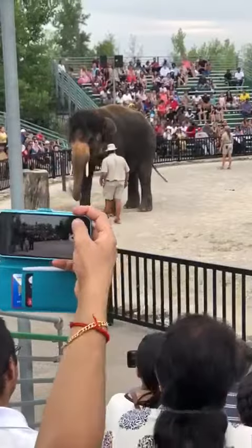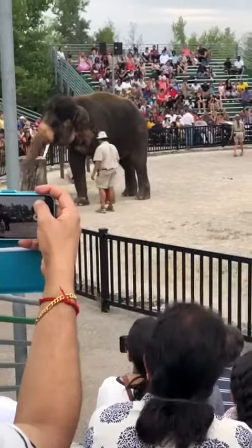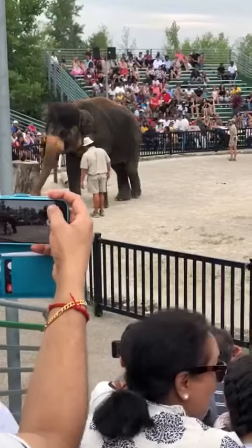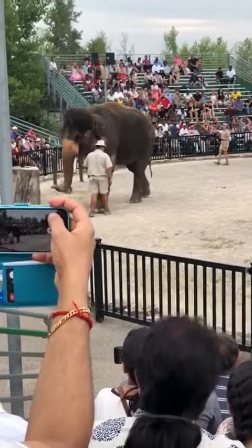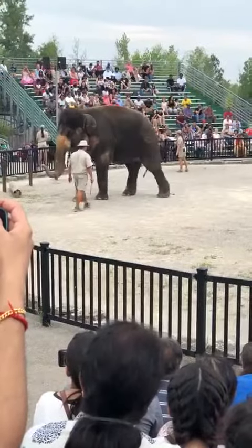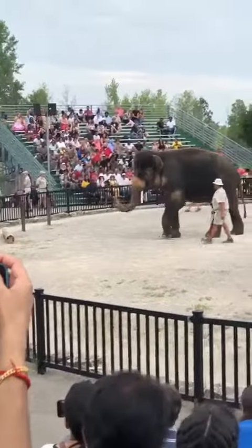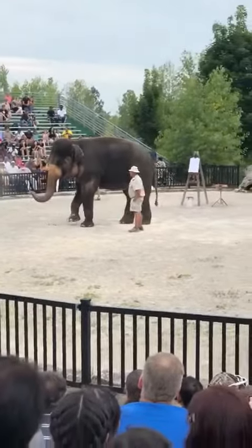One of the most unique features of an elephant is their trunk. An elephant's trunk contains over 150,000 muscles and ligaments, which is more than we have in our entire bodies. An elephant will use their trunk just like a hand to pick up food and to pick up water to squirt into their mouth. They'll also use it like a nose to breathe and to smell.